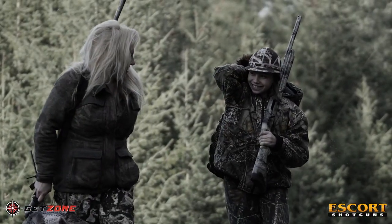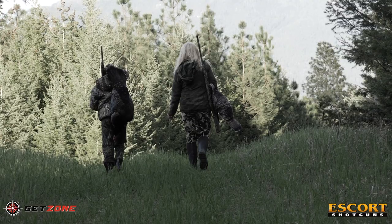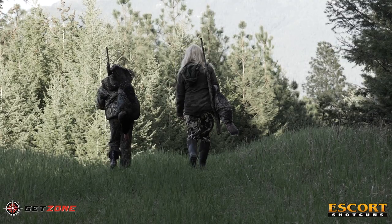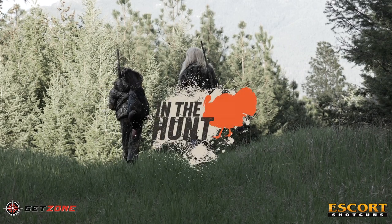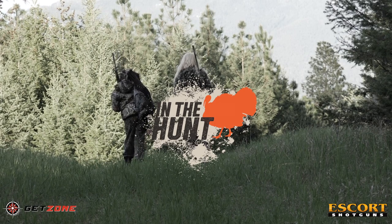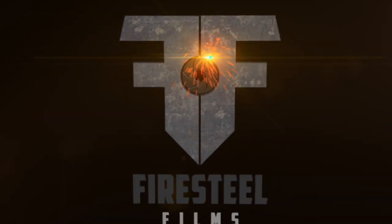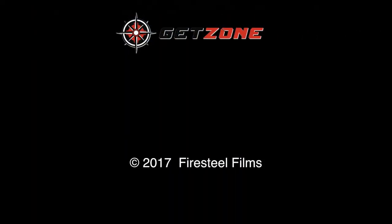Fitted with a 22-inch barrel, the Escort Magnum 20-gauge is perfect for the young hunter. Available in 2¾ and 3-inch chambering, plus it's available in a true left-handed model at no extra cost. The Escort Magnum gets the job done.